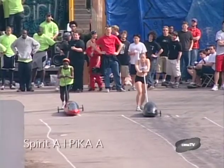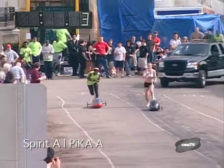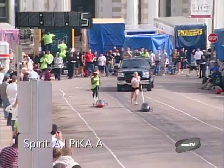Ready, set, go! And we are off in the final race of the women's heats in Buggy 2004.